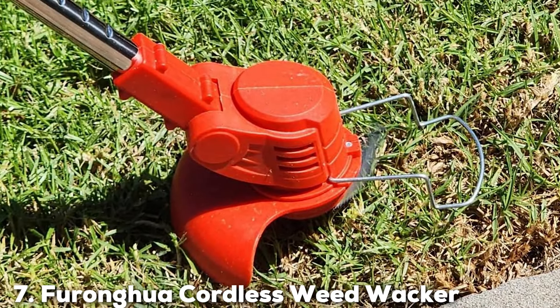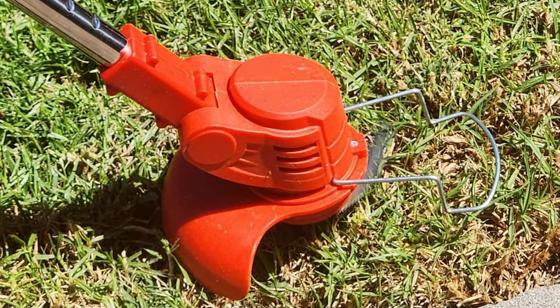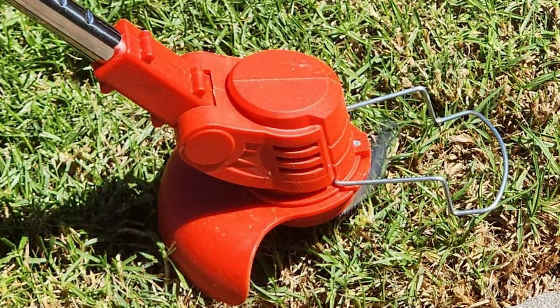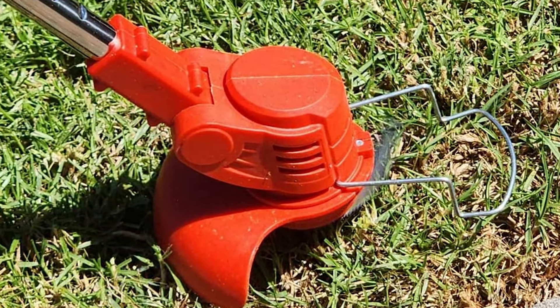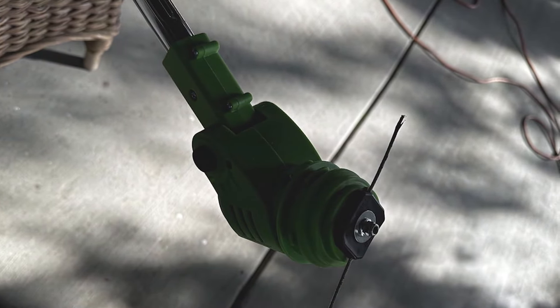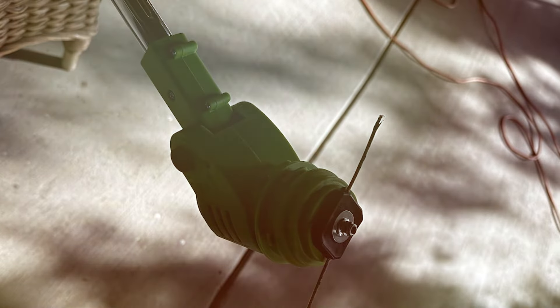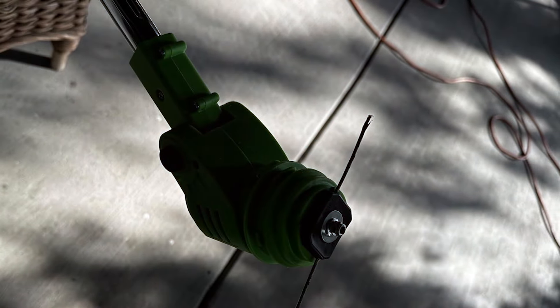Finally, the number 7 position is held by the Furongu Cordless Weedwalker, which combines aesthetics with functionality. This model sports a sleek, modern design that is as pleasing to the eye as it is effective in the garden. The balance and weight distribution have been meticulously engineered to provide a comfortable, fatigue-free user experience.